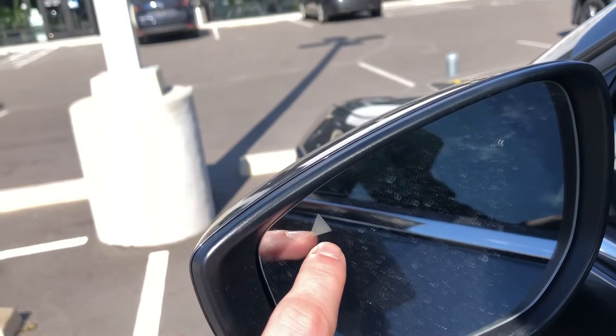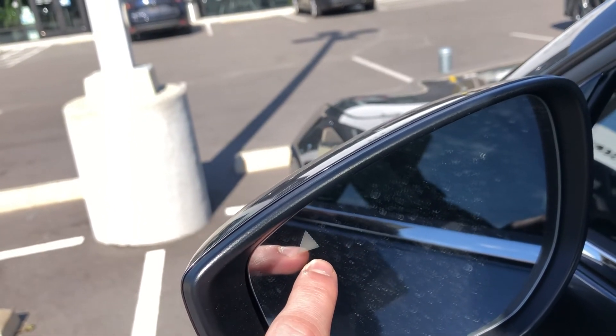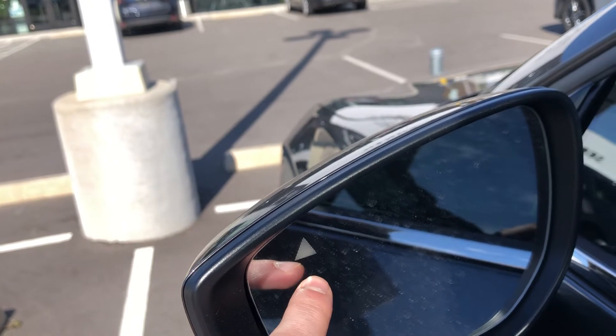Here in the mirror, there's the blind spot indicator. That will also make an audible alert if you were to turn on the blinker while you're driving.